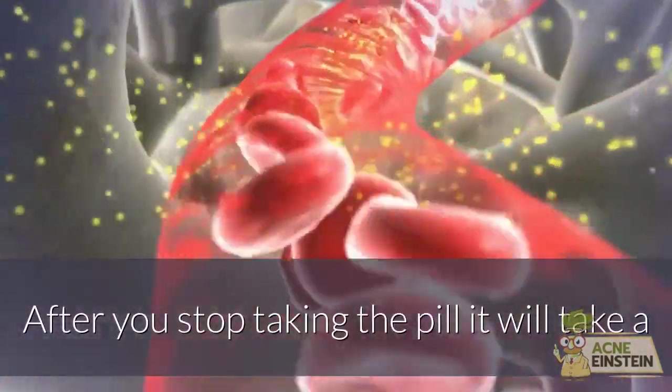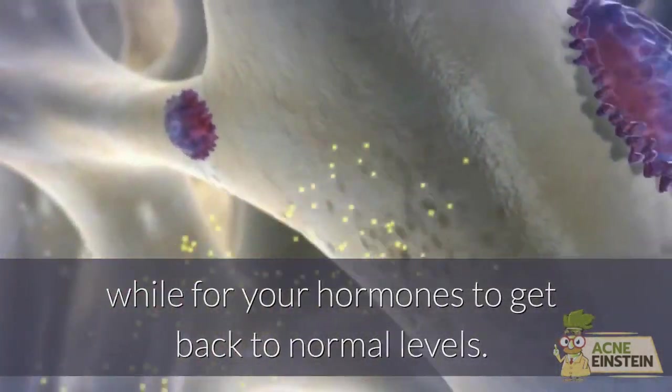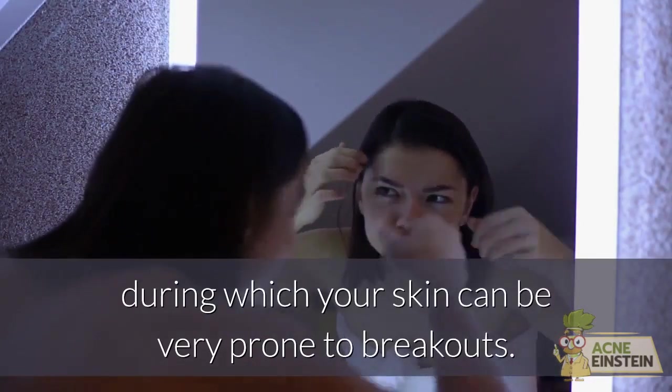After you stop taking the pill, it will take a while for your hormones to get back to normal levels. It might even take several months, during which your skin can be very prone to breakouts.